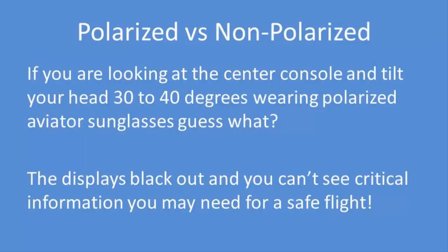Another example would be if you are looking at the center console and tilt your head 30 to 40 degrees wearing polarized aviator sunglasses — the display blacks out, and you can't see critical information you may need for a safe flight.